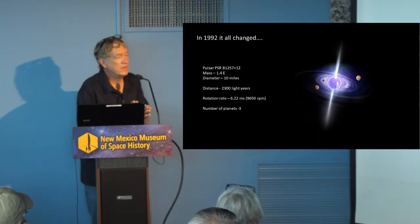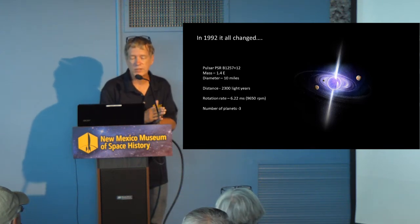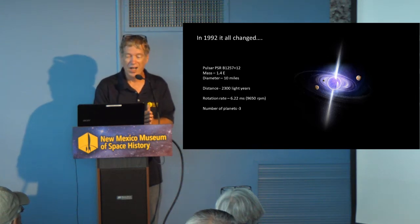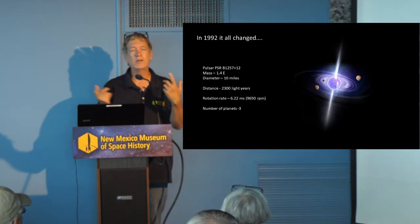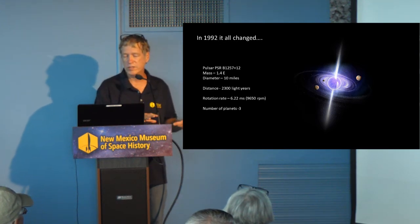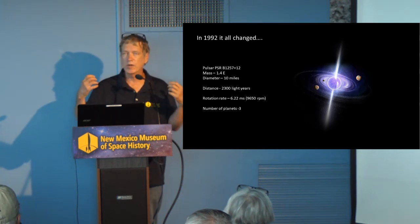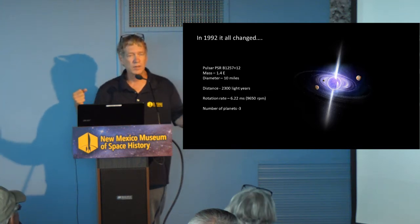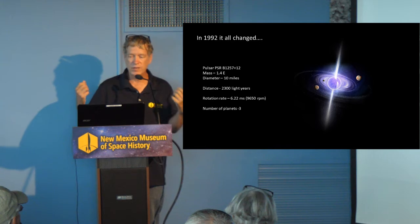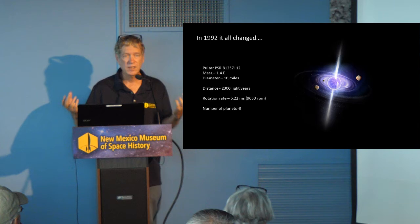Then in 1992, it all changed. Through observations of the pulsar B1257+12, they noticed irregularities in its rotation rate. They did their calculations and realized there had to be some other small masses pulling on this pulsar and affecting its rotation rate. Their calculations showed that it was best answered by three planets in the system.